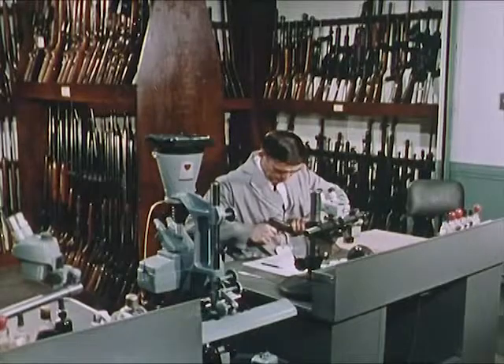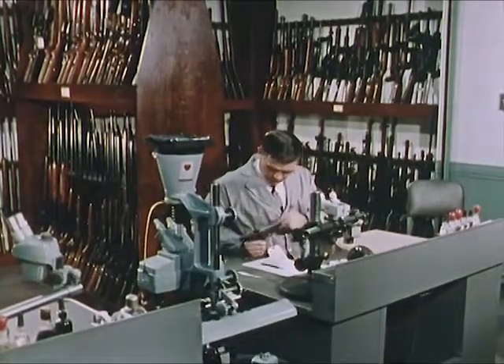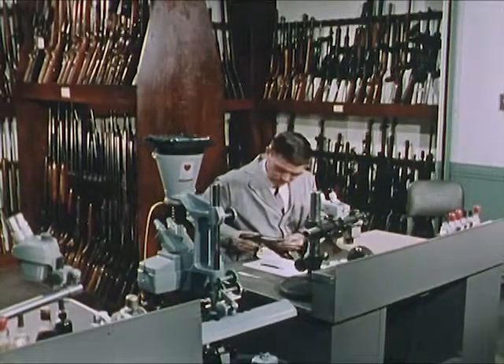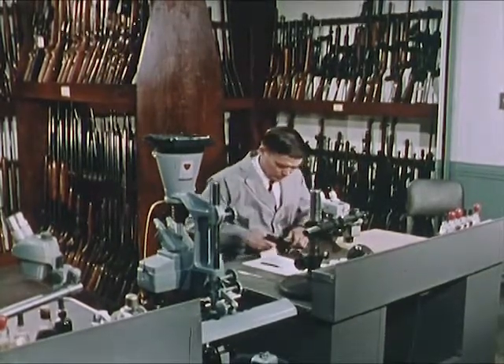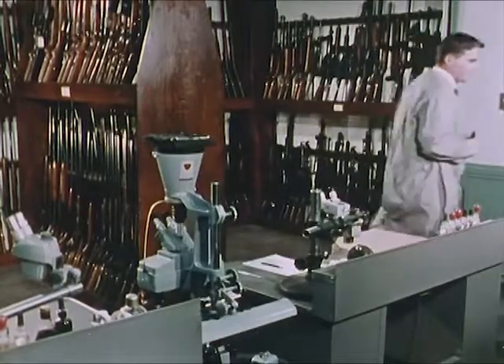The firearms examiner checks the weapon briefly for type, condition, and serial number. This pistol, being of a common semi-automatic type and presenting no unusual features, he need not refer to the extensive firearms collection, which includes both shoulder weapons and handguns.